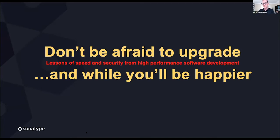Thank you very much. I'm excited to be here. This is my second year speaking at All Things Open — I was there last year with thousands of people at the event, which was pretty exciting. In this presentation, I'm excited to share some of the cool research we've been doing over the past few years on high-performance software development teams.